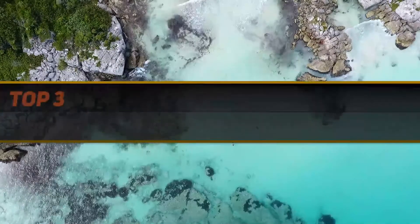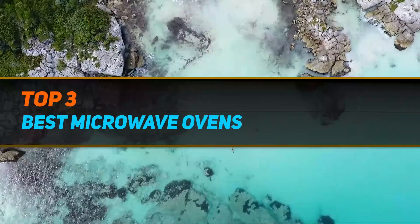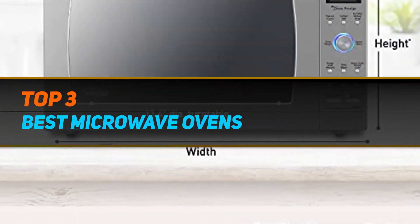Hi guys, welcome back to my channel. In today's video, we're going to check out the top 3 best microwave ovens.